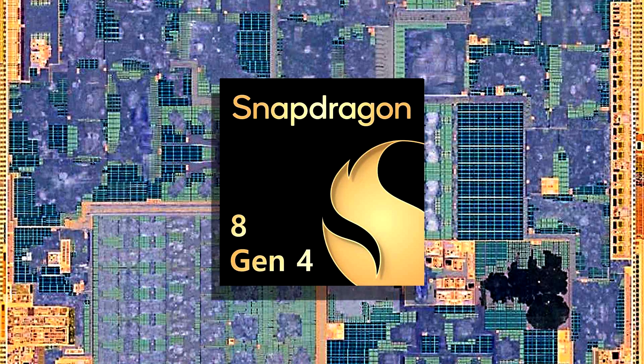Now, the chipset's reference-design Geekbench 6 results have leaked, giving us a clearer picture of the Snapdragon 8 Gen 4's single-core and multi-core capabilities. Though the scores are lower than what was previously obtained, it is still faster than current generation chips like the A17 Pro.